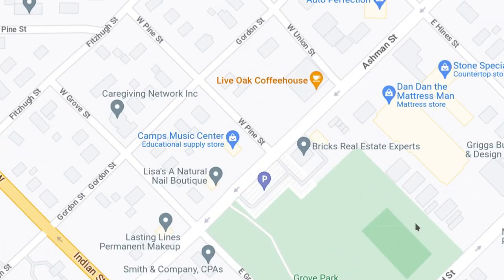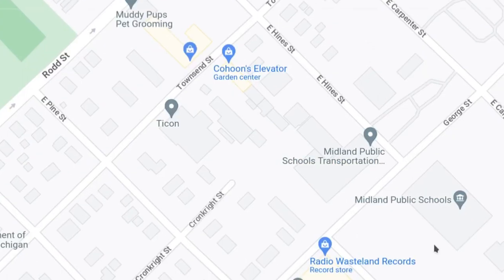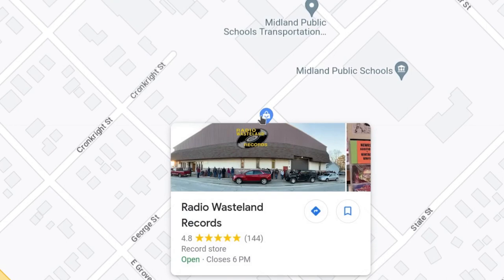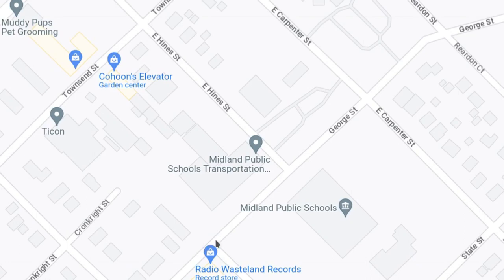Around here there are some more businesses just outside of downtown. You get Live Oak Coffee House here on Ashman. Dan Dan the Mattress Man and other places. And right here, my favorite place — Radio Wasteland Records. It's a record store. I'm into new and vintage vinyl. I'm a music collecting geek, so that's one of my favorite places right there. It's on George Street, just a minute or two away from downtown.